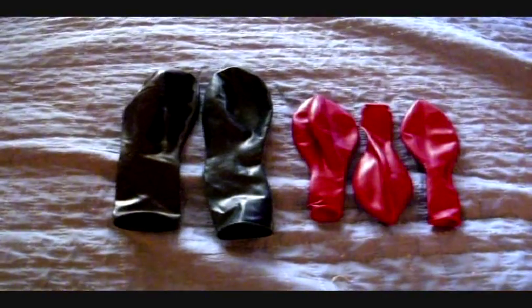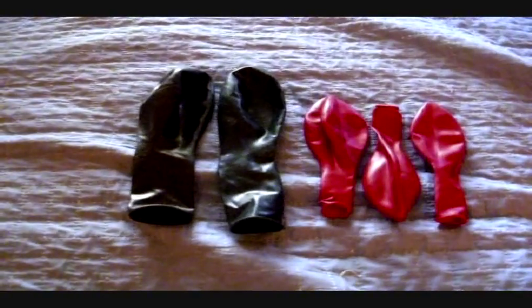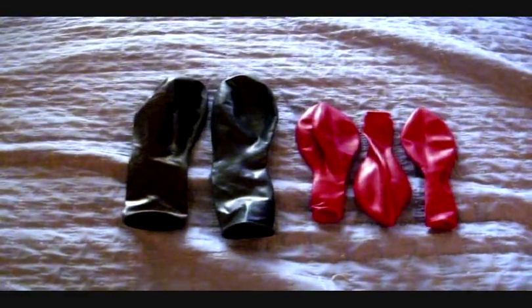I picked up some balloons today at a local store in town. First you see the purple and the green — they're 24 inch. The red ones are the 12 inch. They told me that clowns use them and they're stronger than normal 12 inch.